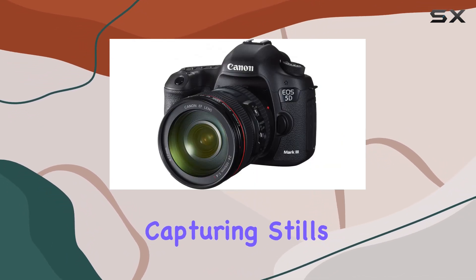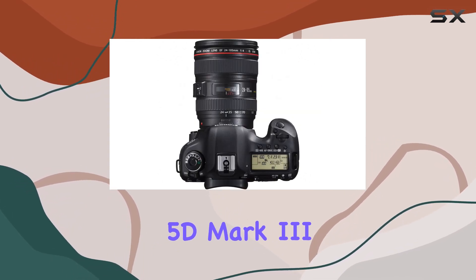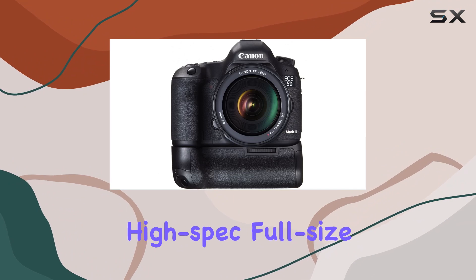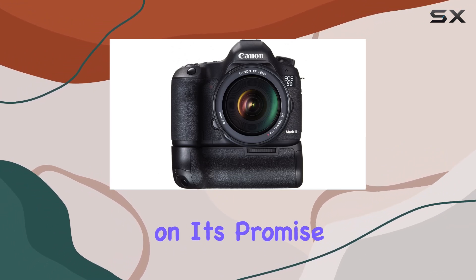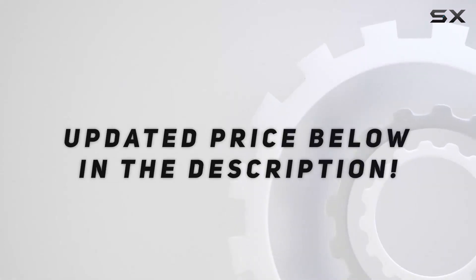Whether you're capturing stills at 6 frames per second or exploring the extensive ISO range, the EOS 5D Mark III stands as a high-spec full-size camera that truly delivers on its promise of top-notch image quality. Check out the video description for an updated price.